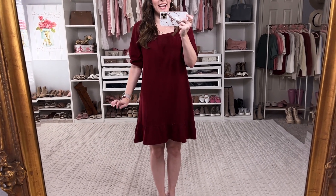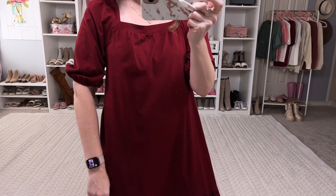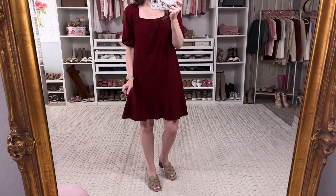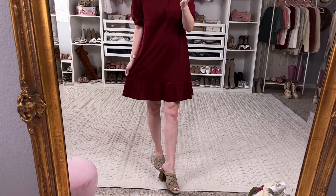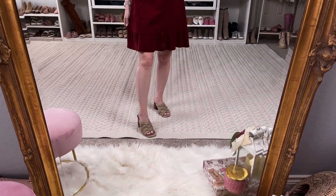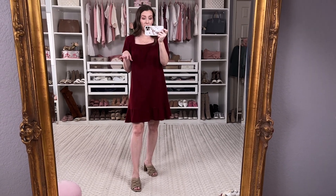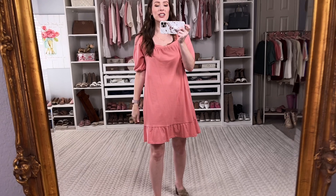This next dress is by Time and True; I'm in an extra small and I love it — it's such a great warm-weather fall dress. It's so pretty; I love this color. It has little puff sleeves, a square neckline which is really on trend right now, and I love the length. I'm 5'3" for height reference. You could wear this with boots and a cardigan once it gets cooler. It's a lightweight t-shirt dress — perfect fall look for warmer weather. I showed the shoes up close in Target Tuesday, so check those out.